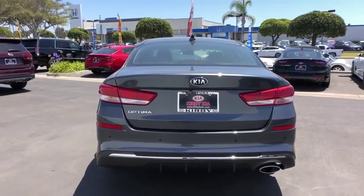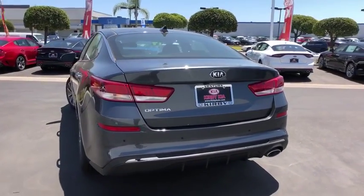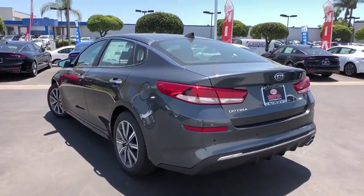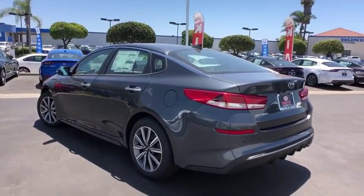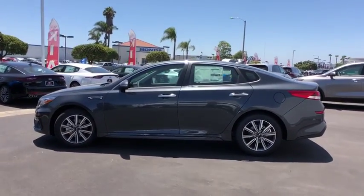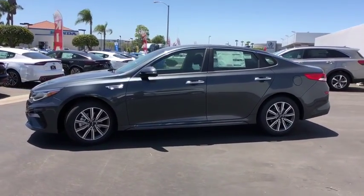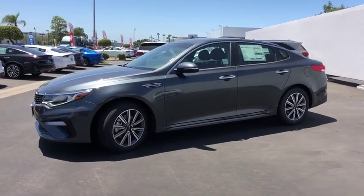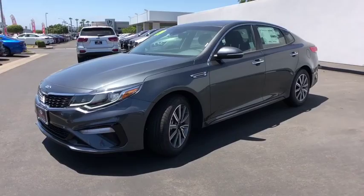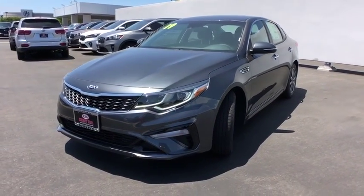This vehicle has less than 100 miles. Here are some of this vehicle's great options: traction control, dual airbags, alloy wheels, power steering, four-wheel disc brakes, electronic stability control, power windows, trip computer, security system, rear window defroster, remote keyless entry, brake assist, overhead console, tachometer, panic alarm, cloth seat trim, front reading lamps, front bucket seats.